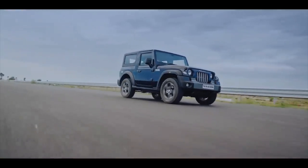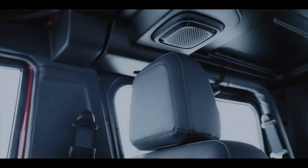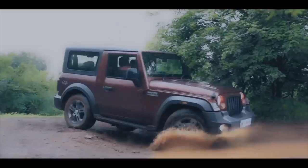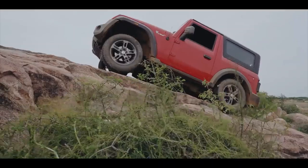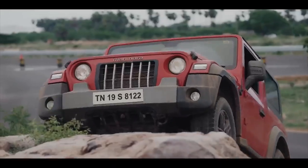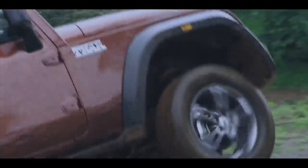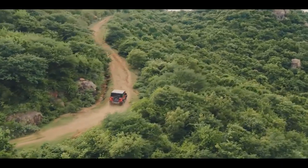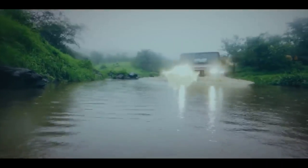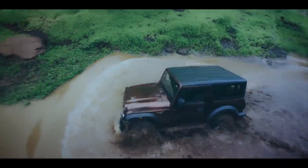Mahindra THAR powertrains: Mahindra will offer the second-gen THAR with both petrol and diesel engines. The petrol option will be a new 2.0-litre turbocharged unit unveiled at Auto Expo 2020, rated at 150PS and 320Nm, while the BS6 diesel engine is a 2.2-litre unit which makes 130PS and 320Nm. Both engines get a six-speed manual as standard, while a six-speed automatic can also be availed as an option.